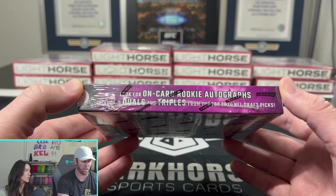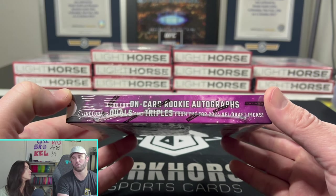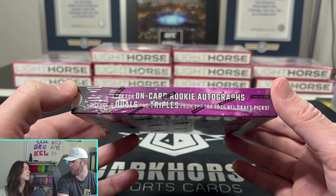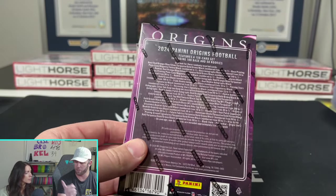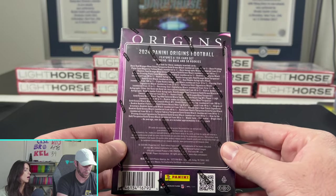I actually did not know there are triples. We pulled a really cool dual auto of Blake Corum and McCarthy, who were Michigan Wolverines teammates. So that was kind of a cool card. And then we pulled the case hit — the origin story. That card is really, really sweet.